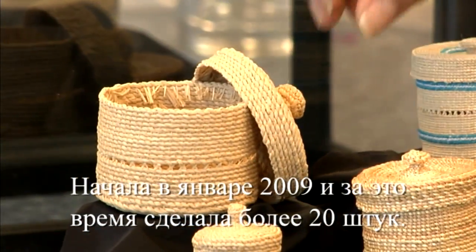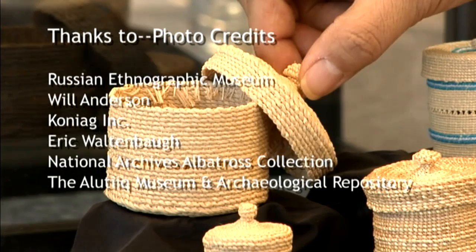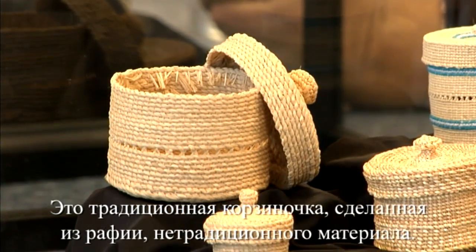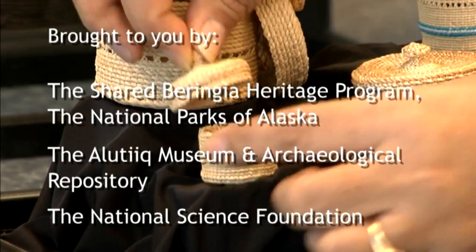This one is just a traditional basket that I made out of raffia — a non-traditional material. And this is just another little basket with no colors in it.